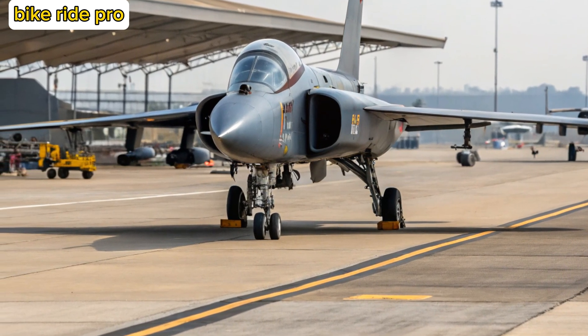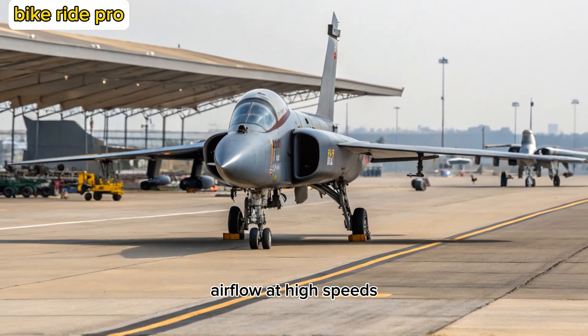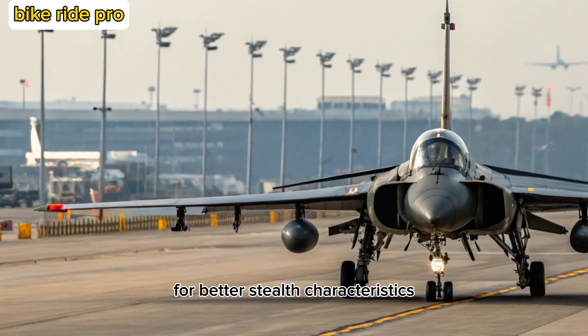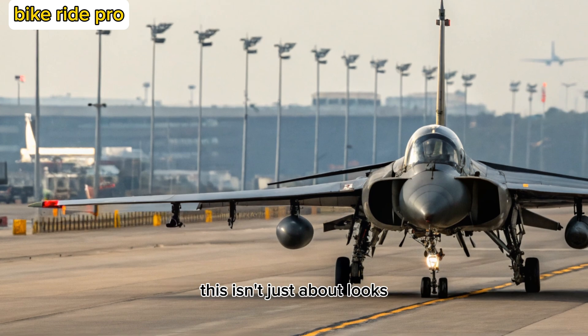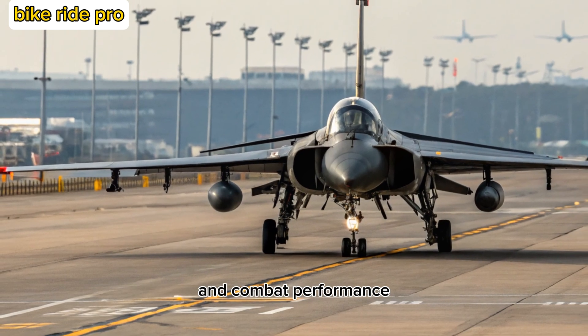The air intake has been reworked to optimize airflow at high speeds, and the radar cross-section has been minimized for better stealth characteristics. This isn't just about looks — every design change contributes to superior aerodynamics and combat performance.